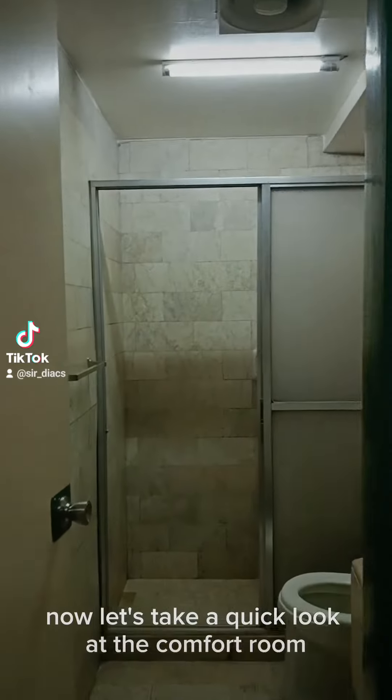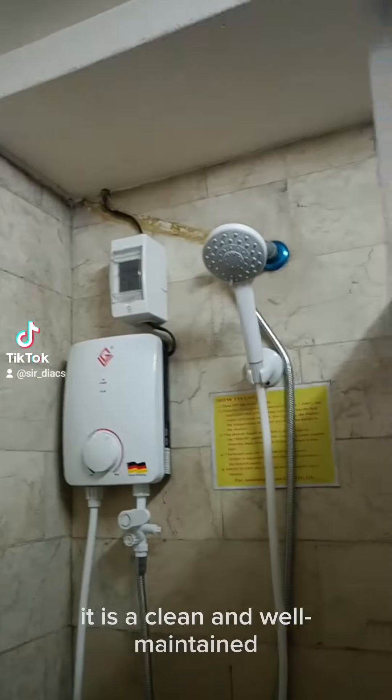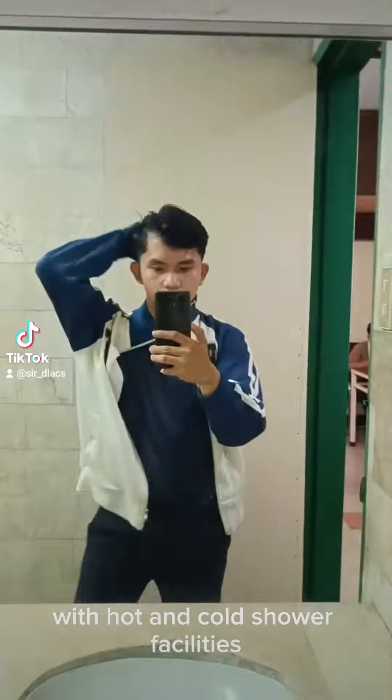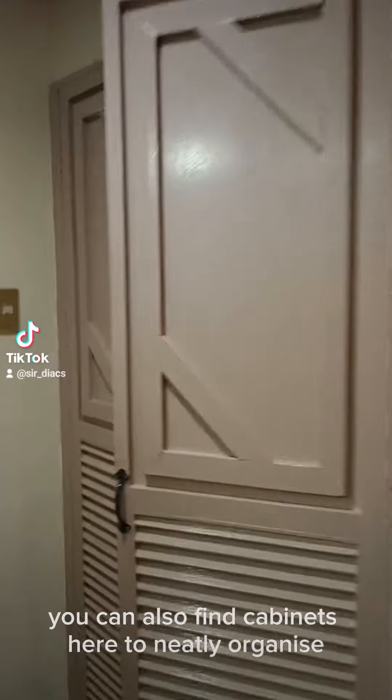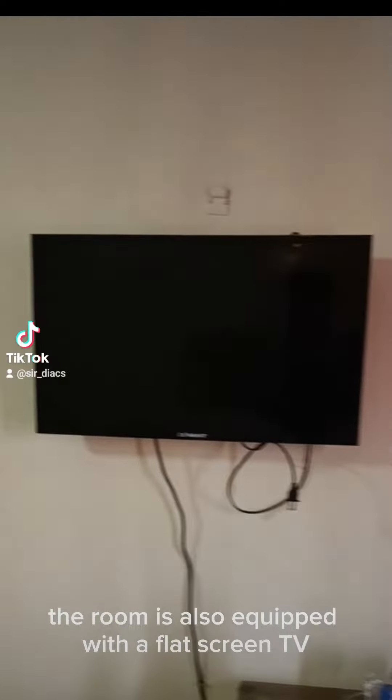Now, let's take a quick look at the comfort room. It is clean and well-maintained with hot and cold shower facilities. You can also find cabinets here to neatly organize and store your belongings during your stay. The room is also equipped with a flat screen TV and reliable Wi-Fi so you can stay connected and entertained throughout your stay.